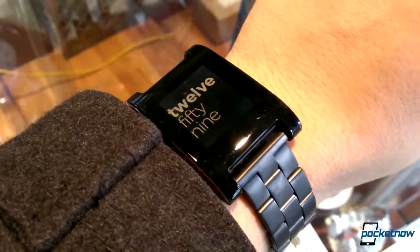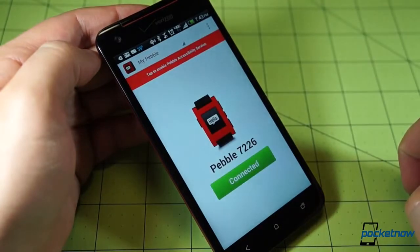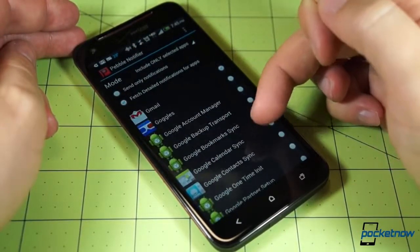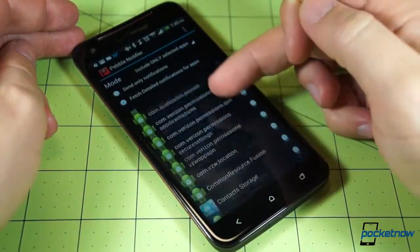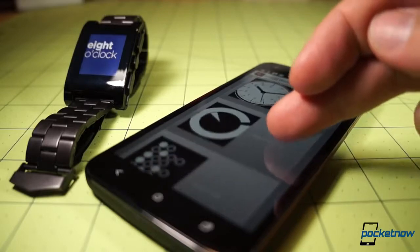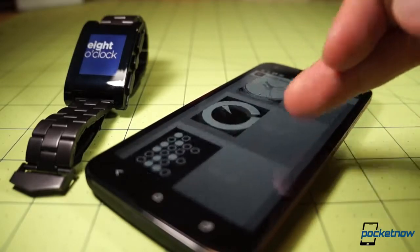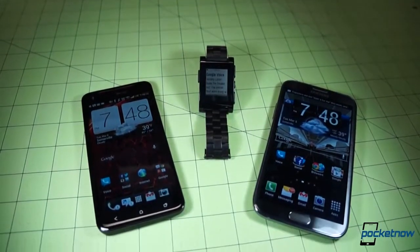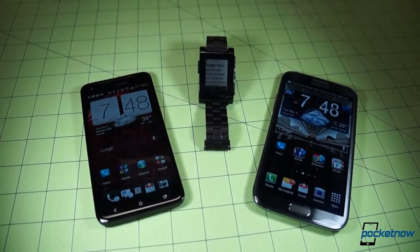Once you're through unboxing your Pebble and powering it on — and maybe adding a metal watch band like I've done — you've got a choice of configuring it with the standard Pebble app or with the third-party Pebble Notifier, which we recommend as it gives you a wider range of notification customizations. The watch connects via Bluetooth to your Android smartphone or iPhone. I've used mine on both a Galaxy Note 2 and Droid DNA, and outside of a couple minor bugs, TouchWiz and Sense don't fiddle too much with Pebble's functionality.